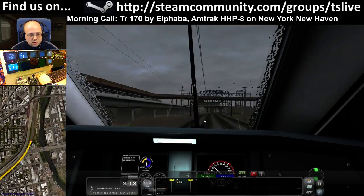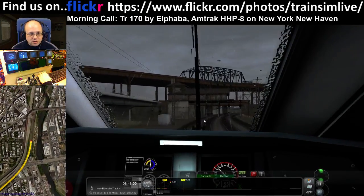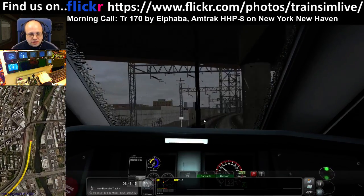I fancied running the HHP-8 because we've never run one to the point of uploading it to YouTube, so that was kind of why these ones got chosen.